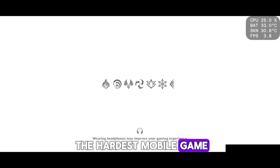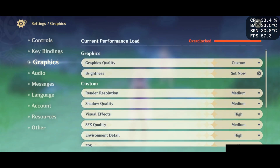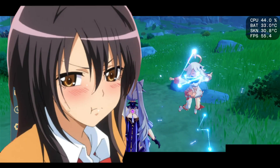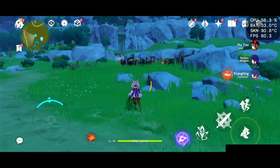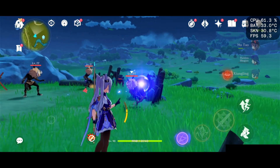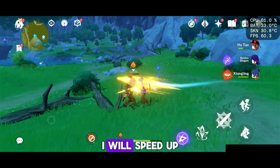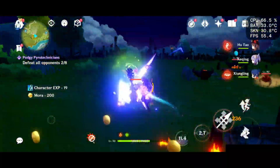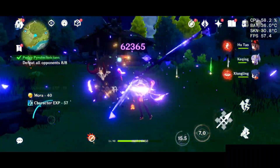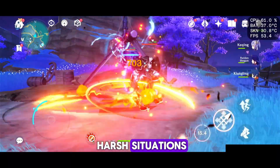Now it's time for the gaming test. I'll test the phone with Genshin Impact because it's almost the hardest mobile game, and I think it will be a worthy opponent for the phone. You can view the FPS along with the battery temperature in the top right corner. Let's start with medium settings. It holds up well. The phone does quite well, with a minimum FPS of 48 in harsh situations, and around 60 FPS the rest of the time.